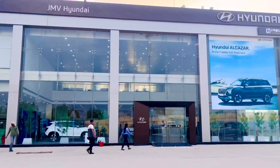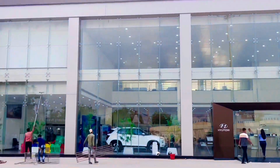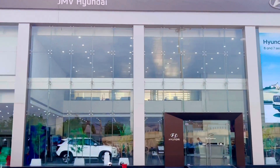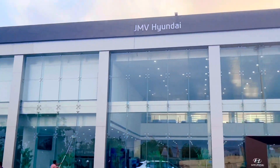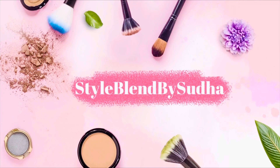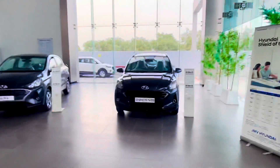Hi, welcome to my channel! Today's video is not about makeup or skincare — I'm going to share a short vlog where we are taking our car delivery. We have already reached JMV Hyundai, which is on Sona Road. The address will be in the description box, so don't forget to check it. We are super excited today about our new car!